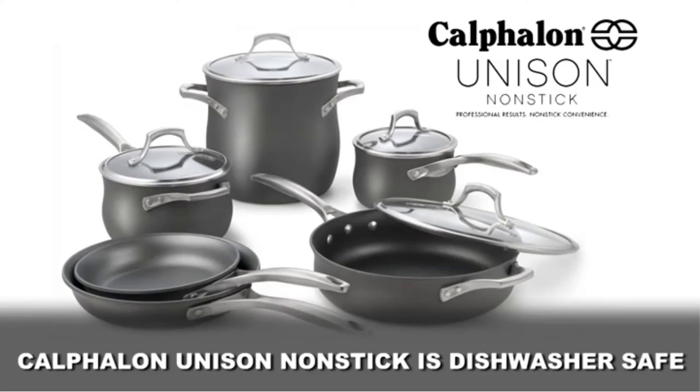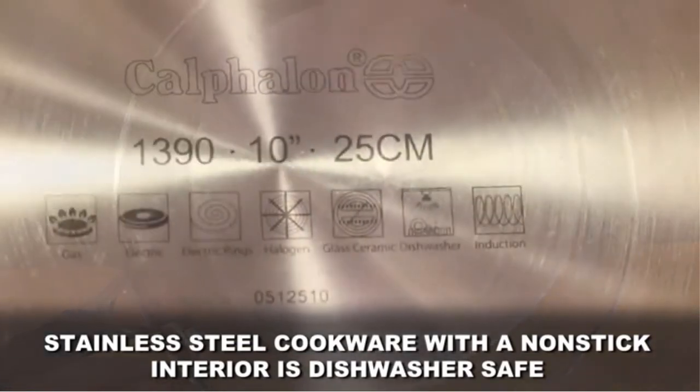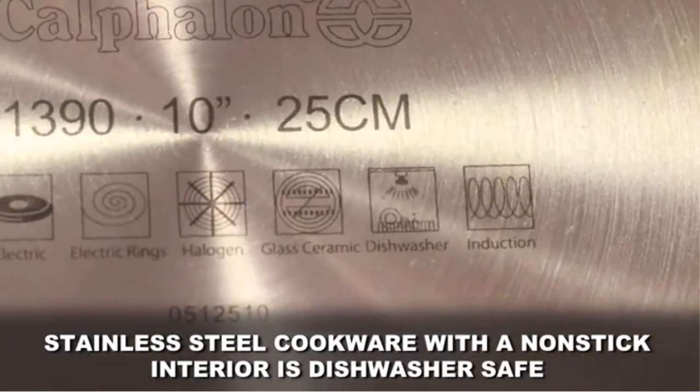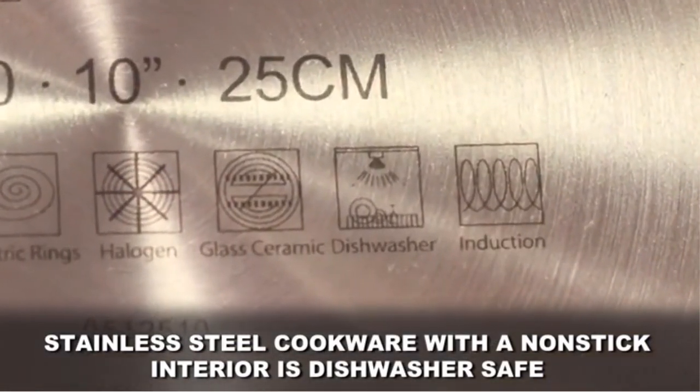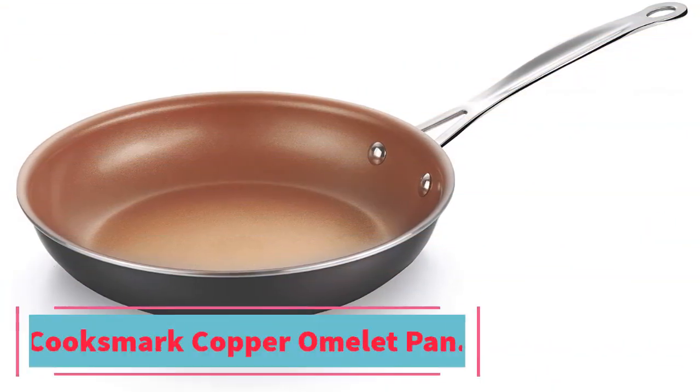It has three layers of PFOA-free nonstick coating for a long-lasting smooth finish. It's dishwasher safe as well as oven safe up to 450 degrees. The double-riveted stainless steel handle makes it durable and built to last. It's also backed by a full lifetime warranty.